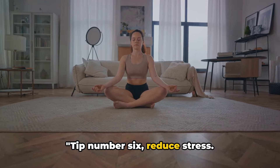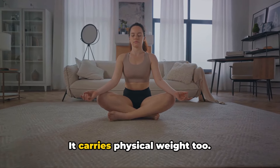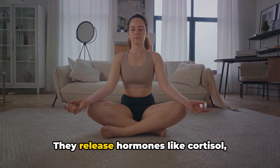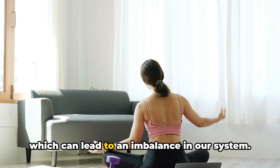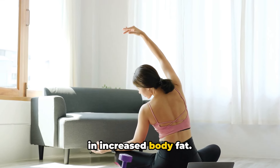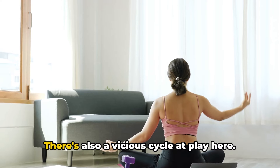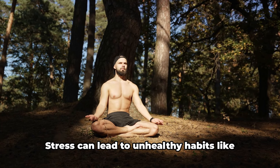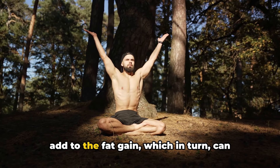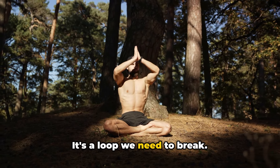Tip number six: reduce stress. Stress is not just a mental or emotional burden — it carries physical weight too. When we're stressed, our bodies release hormones like cortisol which can lead to an imbalance in our system, resulting in increased body fat, including in areas like our chest. There's also a vicious cycle at play here: stress can lead to unhealthy habits like overeating or skipping workouts, which can add to fat gain, which in turn can cause more stress. It's a loop we need to break.